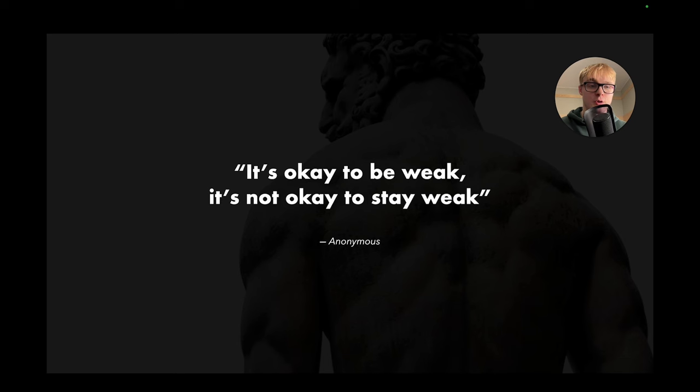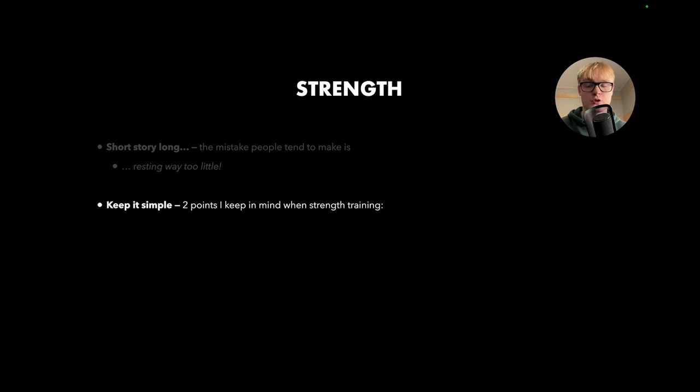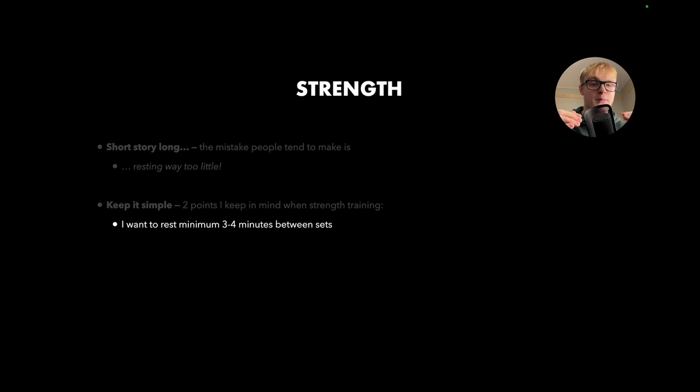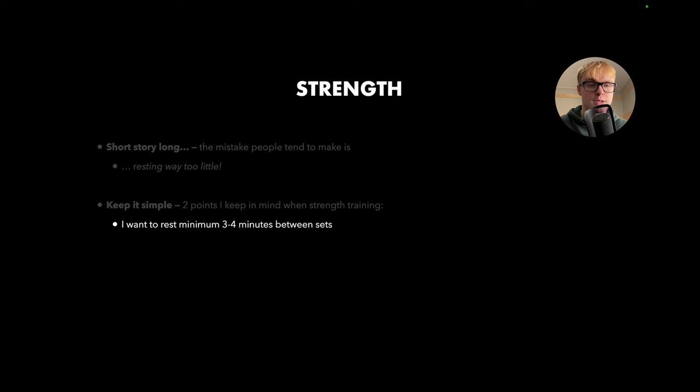So how can we alter our rest times to maximize our strength gains? The mistake most people tend to make is that they're resting way too little. I have two simple points I like to keep in mind. First, I want to rest a minimum of three to four minutes between sets. In strength training, it's not really important how much volume you do in total — a lot of junk volume won't help your strength, it'll just tear your body down. Our primary focus is to do relatively few but very high quality, intense sets and reps.